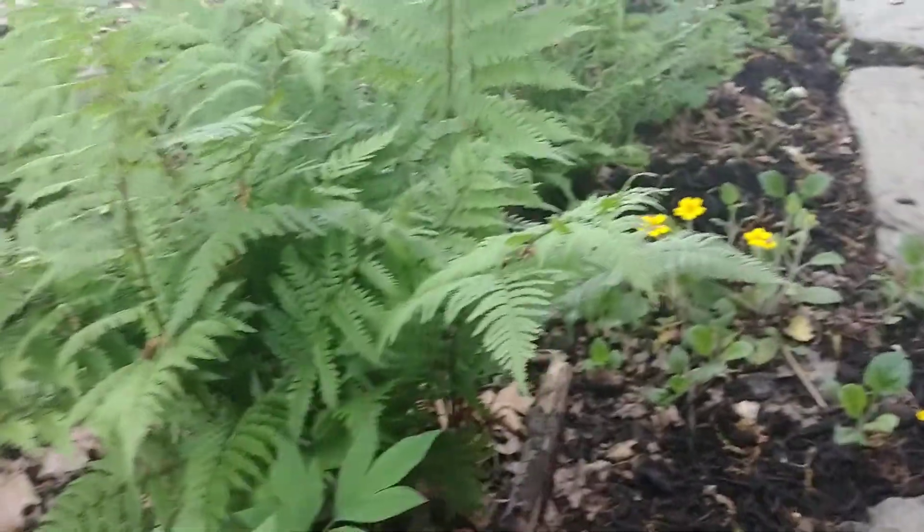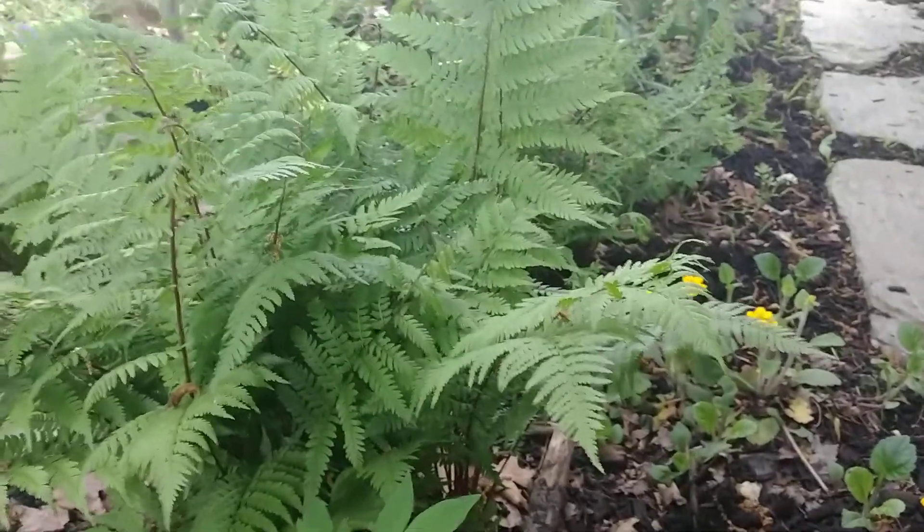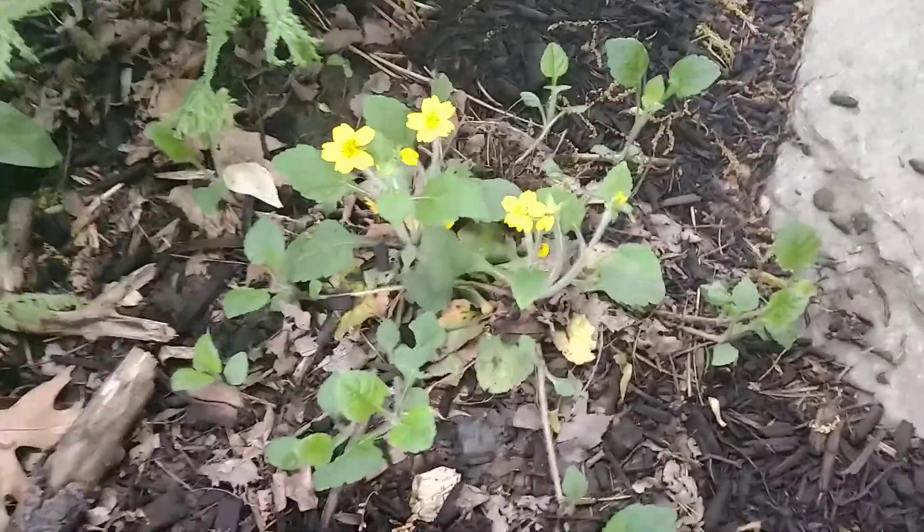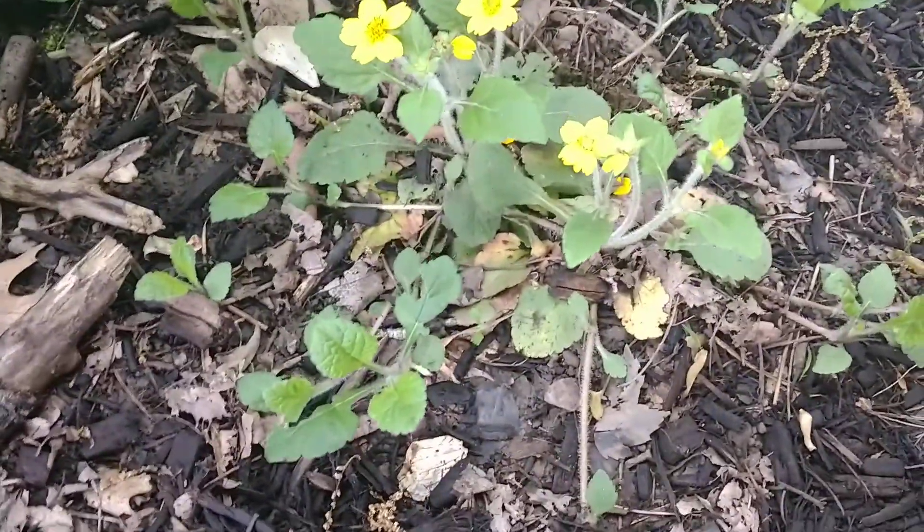It loves moisture, woodland soil, and dappled sunlight. It can take some full sun as long as it has adequate moisture. This one was just one piece I put in last year too, and as you can see it's already really starting to fill out.